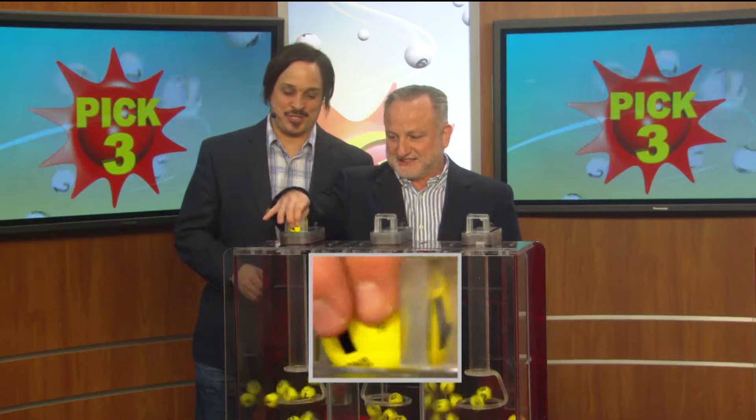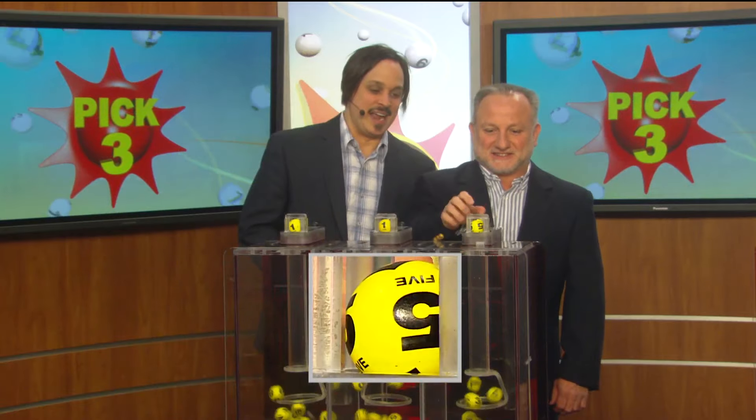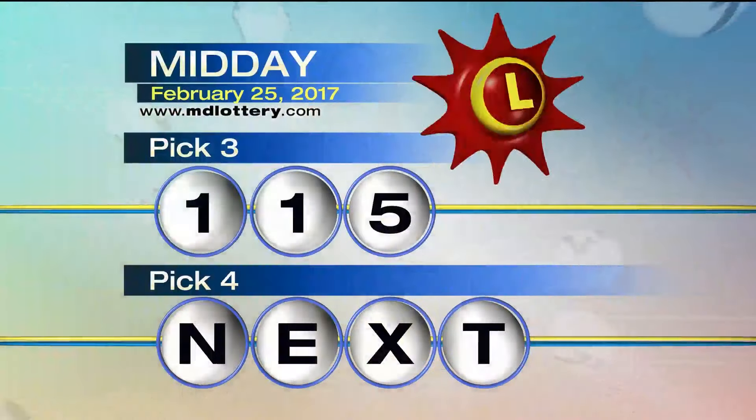Your Pick 3 game. First, you start your game off with a one, one, and five. Making today's winning Pick 3 numbers: one, one, five.